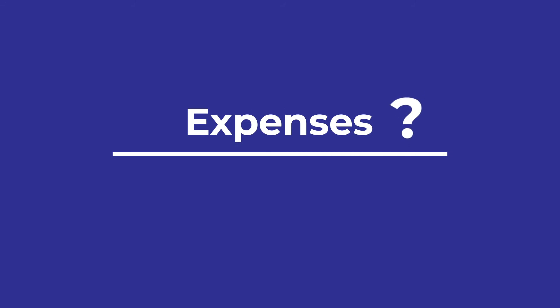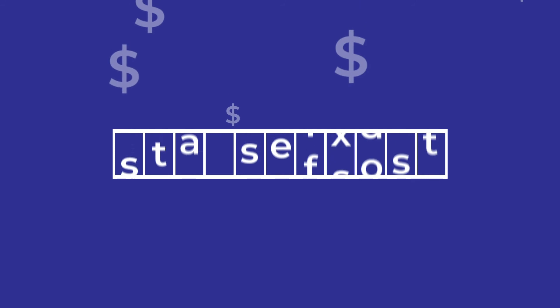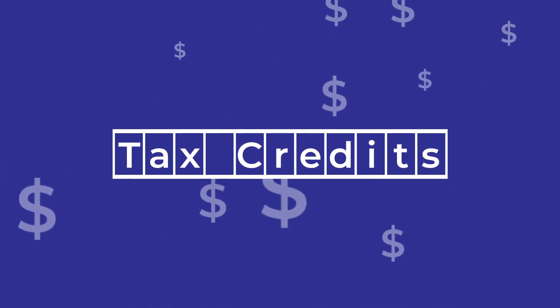Record all your expenses. When in doubt, keep the receipt. Make sure you're aware of every tax credit for Canadian small businesses, including investment tax credits. Every bit counts.